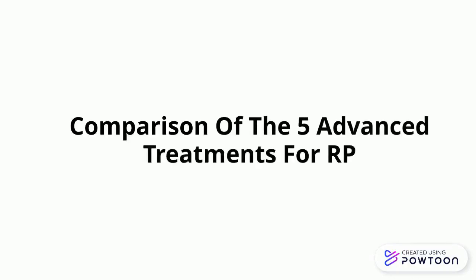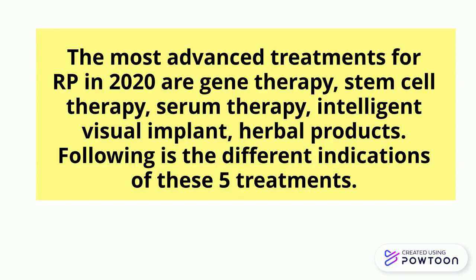Comparison of the five advanced treatments for RP. The most advanced treatments for RP in 2020 are gene therapy, stem cell therapy, serum therapy, intelligent visual implant, and herbal products. Following is the different indications of these five treatments.